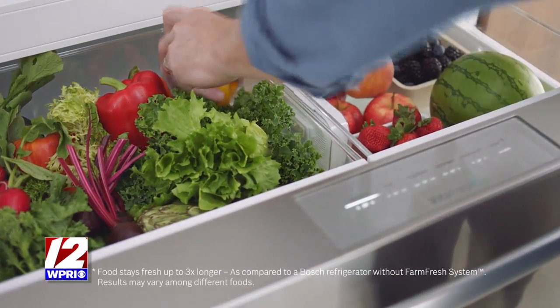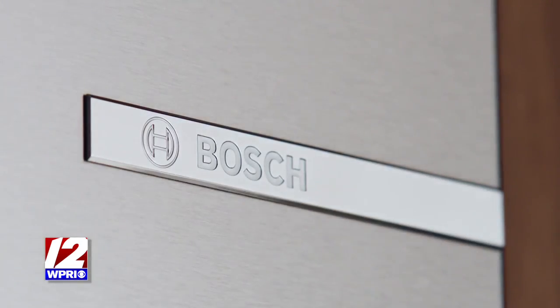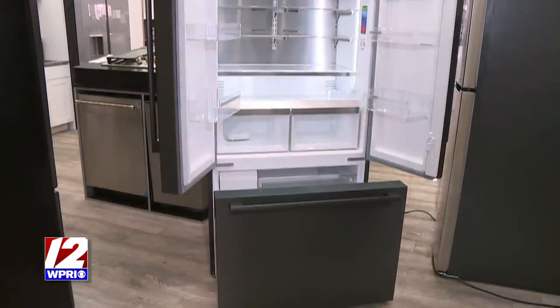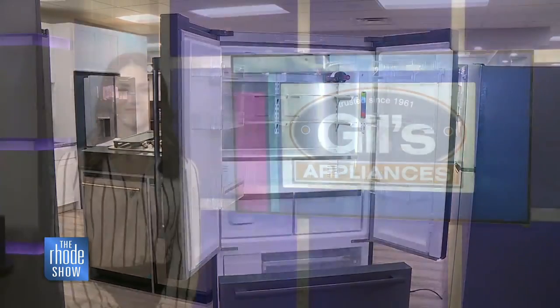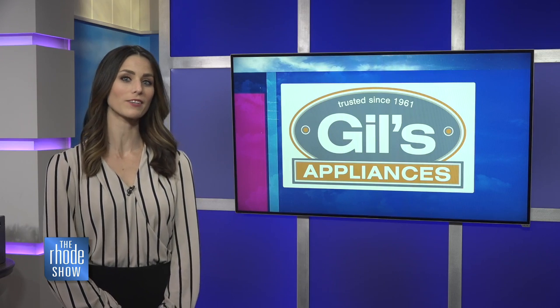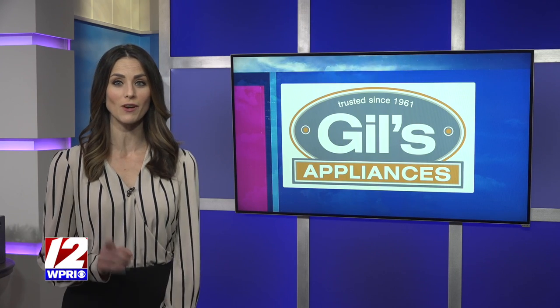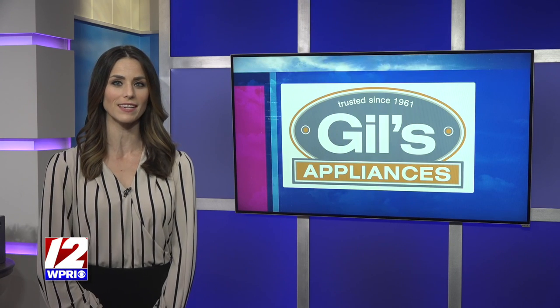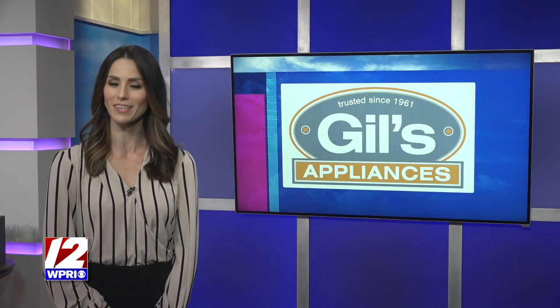We're always happy to help anyone in need, and this is a great promotion. Bosch makes wonderful refrigerators and somebody's going to be very excited to have one of those in their home. It really is awesome. This segment was brought to you by Gill's Appliances. You can enter the 'What's in Your Fridge No Food Waste' contest starting February 8th. Get all the contest details on Roadshow.com, and don't miss Chef Allison from Ends and Stems in our kitchen over the next few weeks as she prepares meals using leftovers.